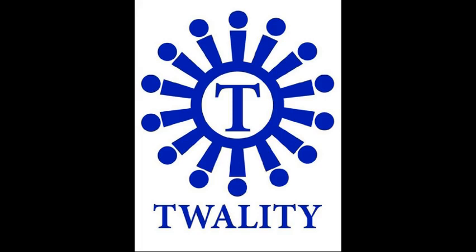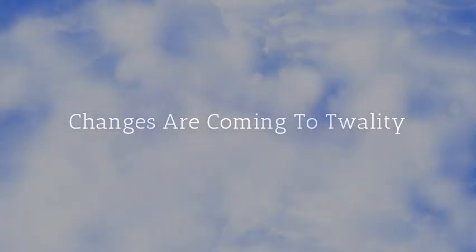Hello, my name is Andrew Krill, and I'm the new principal at Tuality Middle School. As you know, a lot of changes are coming to Tuality.